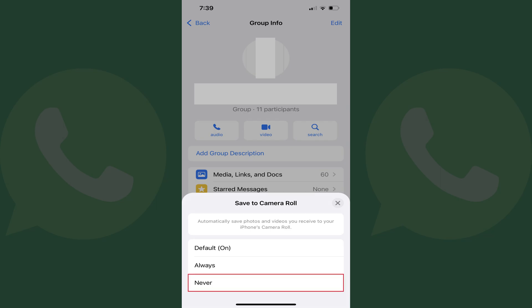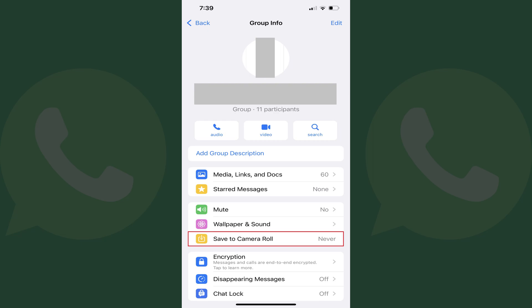Step 5: Tap Never. Going forward, photos and videos you receive in this specific WhatsApp chat will no longer be automatically saved to your iPhone's camera roll.